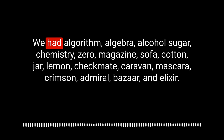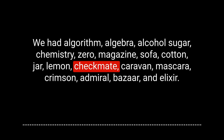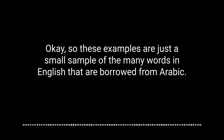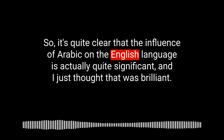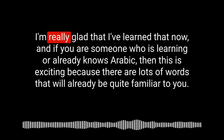So there we go — there's my list: algorithm, algebra, alcohol, sugar, chemistry, zero, magazine, sofa, cotton, jar, lemon, checkmate, caravan, mascara, crimson, admiral, bazaar, and elixir. These examples are just a small sample of the many words in English borrowed from Arabic. It's quite clear that the influence of Arabic on the English language is actually quite significant. If you are someone who is learning or already knows Arabic, this is exciting because lots of these words will already be quite familiar to you!